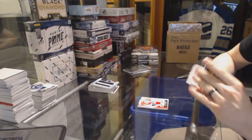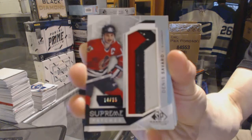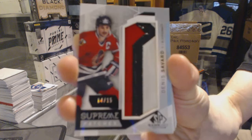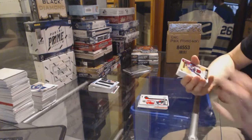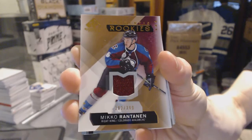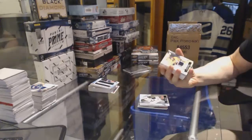Oh, that's sick! We've got a Supreme Patch, numbered 14 of 15 for the Chicago Blackhawks — Denny Savard. Rookie jersey number 399 for the Colorado Avalanche — Mikko Rantanen. Rookie autograph for the LA Kings — Tyler Toffoli. Rookie jersey number 399 for the Nashville Predators — Kevin Fiala.